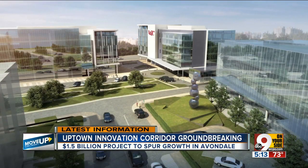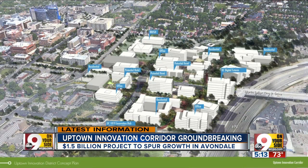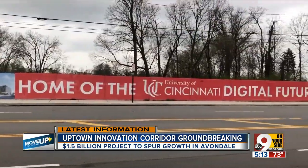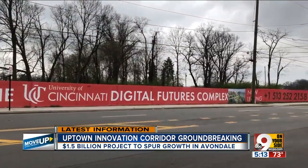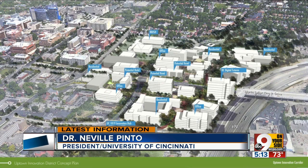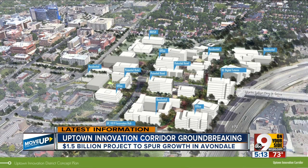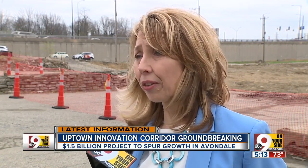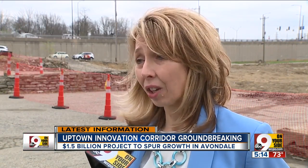When completed, the development will include 360,000 square feet of office space, underground parking, and a 158-room Hilton Homewood Suites Hotel. The anchor tenant will be UC's Digital Futures Building, focused on research and technology — from digital health to intelligent manufacturing. The opportunities are enormous and endless. This will be a huge draw for companies wanting to be here near their research and near their talent.